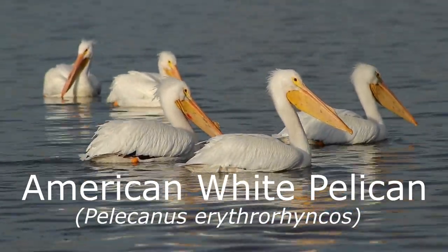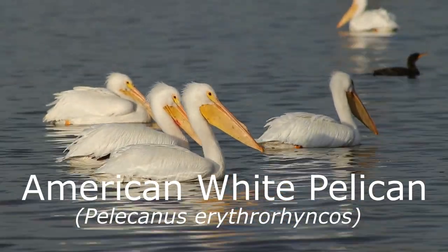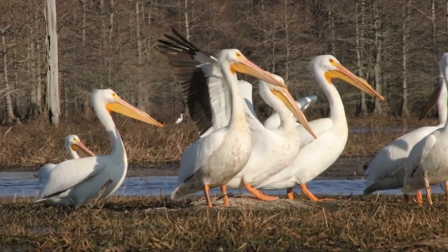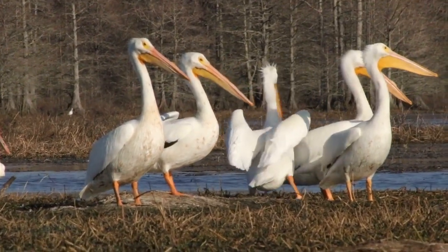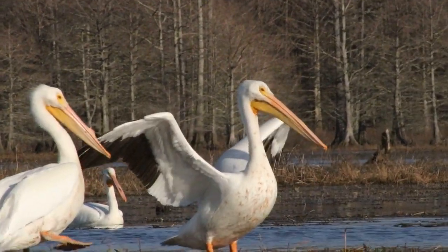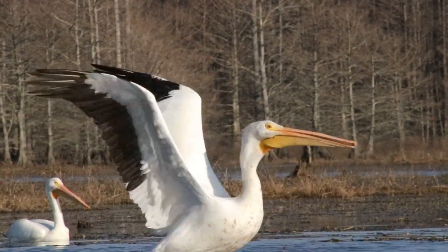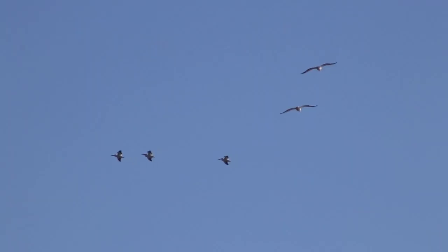The American white pelican, Pelecanus erythrorhynchos, is one of North America's largest bird species, known for its snow-white plumage, large bill, and massive wings. While weighing up to and over 20 pounds, it is not the heaviest bird in the country, but it does hold the title for the largest wingspan, which can extend to an incredible nine feet in length. While in flight, they reveal their black flight feathers on their wingtips and use their massive wings to soar high and effortlessly above the landscape like airplanes across the sky.